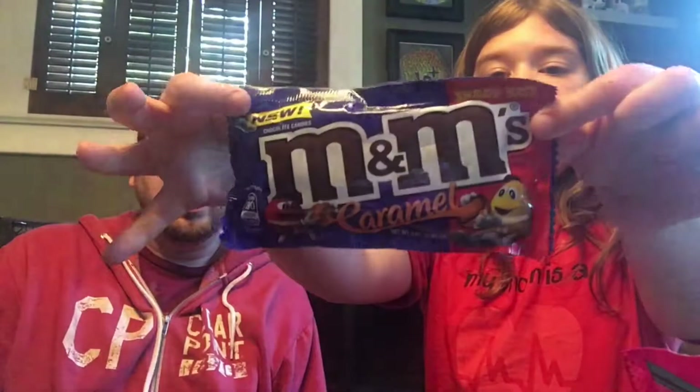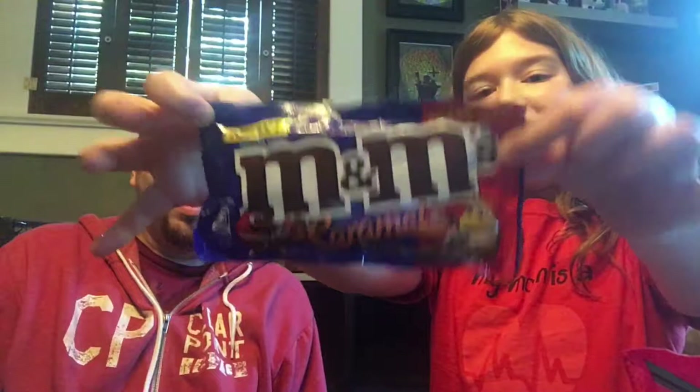We have caramel M&Ms — I've already had these and they're good, so I'll just have one again. I waited for you and you already had them! Then we have some mystery Peeps. Someone's already been eating them. We have number two and number one — we couldn't find number three. So that's what we're going to be trying today. Which one do you want to start with? Let's do this first.